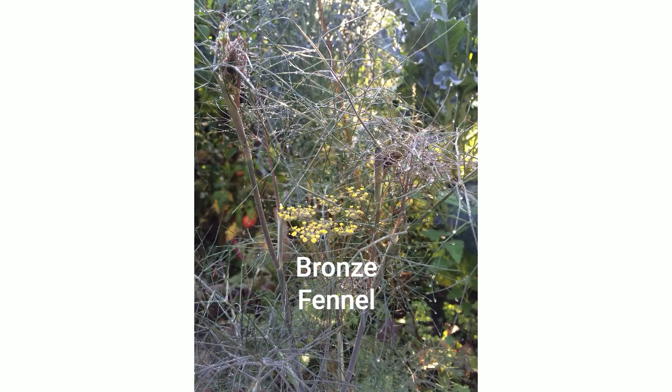Fennel flowers bring in all the beneficial bugs — pollinators, little tiny wasps, all these beneficial insects. I grow the bronze fennel and those heads of little flowers are just swarming with beneficial bugs. The fennel flowers are edible, as is the pollen. I remember talking to a chef who would tap fennel flowers over a white plate to decorate it with the pollen. You can use flowers from bronze fennel, which doesn't form the bulb, or from Florence fennel, which does form a bulb — you can eat those flowers and use them the same way.